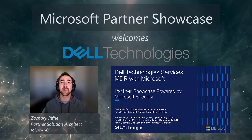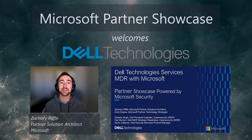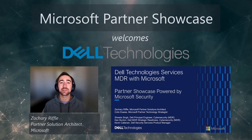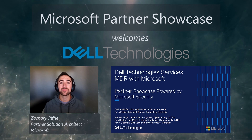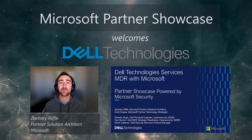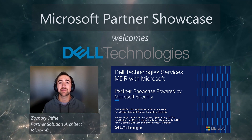I had the pleasure of speaking to Shweta Singh, Dell Principal Engineer; Dan Button, Dell MDR Strategic Readiness Lead; and Kevin Callanan, Dell Security Services Product Manager. I am also joined by Colin Assayas, Microsoft Partner Technology Strategist, who will kick off our call today. Let's get started.